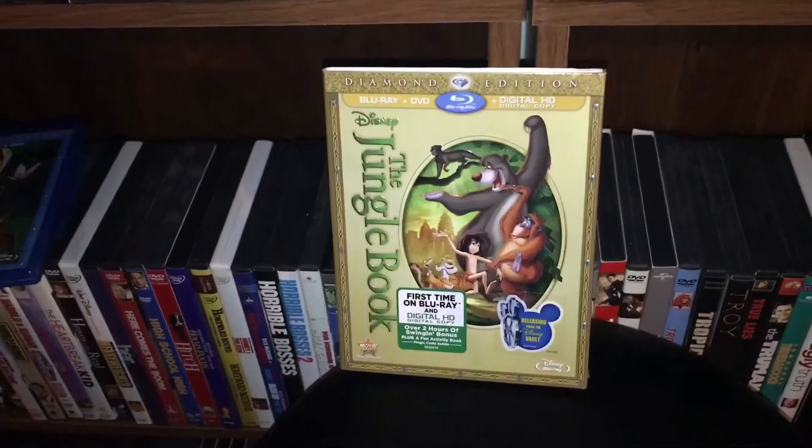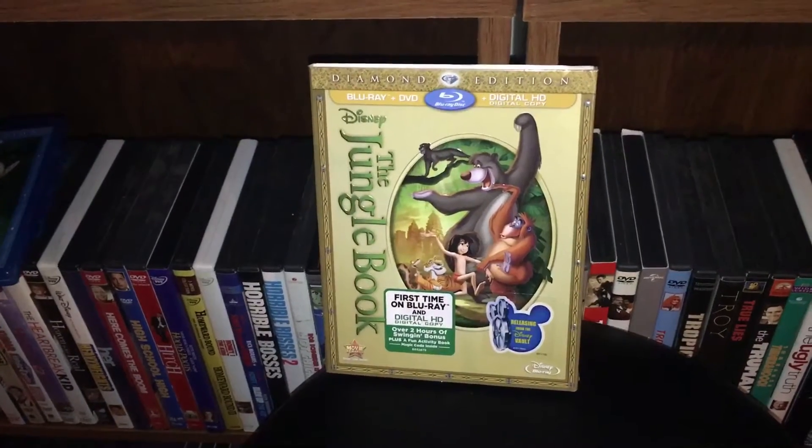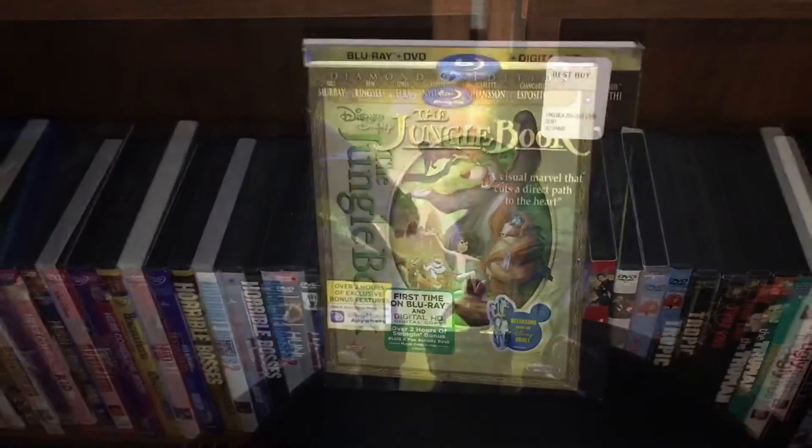Happy to get a couple more Disney titles on this update. It's been a while since I've bought Disney, because I don't buy them that often just due to the price.